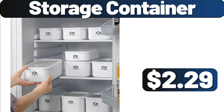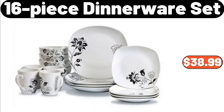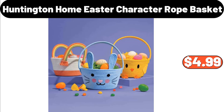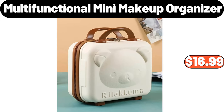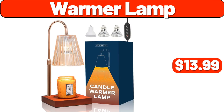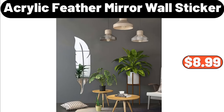Storage Container, $2.29. Nine Piece Non-Stick Cooking Pan Set, $69.99. Sixteen Piece Dinnerware Set, $38.99. Chinese Style Decoration Ornament with Artificial Flowers, $12.99. Huntington Home Easter Character Rope Basket, $4.99. Laundry Powder Dispenser, $19.99. Intelligent Human Sensing Lamp, $2.99. Multifunctional Mini Makeup Organizer, $16.99. Portable Handheld Garment Steamer, $12.99. Warmer Lamp, $13.99. Aluminium Cake Stand, $13.99. Acrylic Feather Mirror Wall Sticker, $8.99.